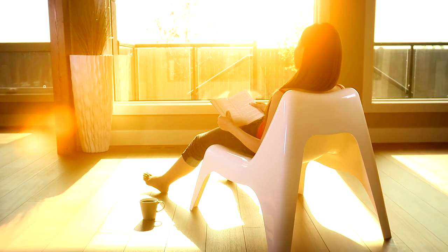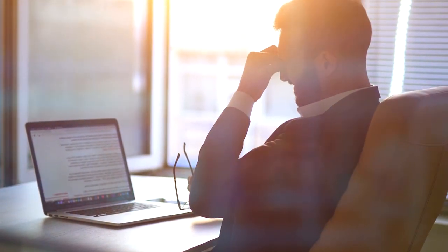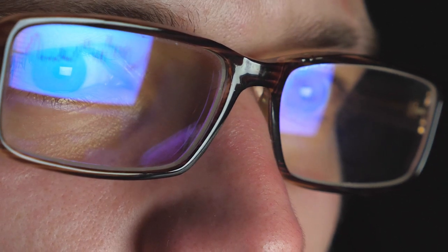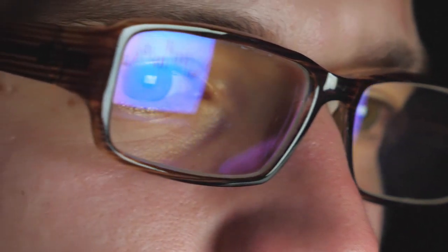Being indoors doesn't guarantee protection. UVA light can penetrate windows and compromise your skin. We don't always think about the other sources of indoor exposure to harmful light. Blue light emitted from our screens may have damaging effects on the skin's appearance as well.